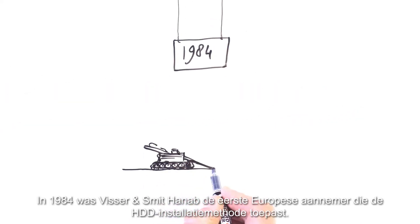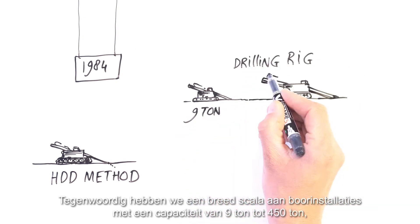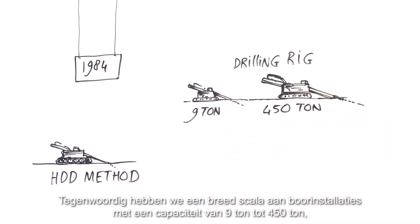In 1984, Visser & Smit Hannup was the first European contractor to adopt the HDD method of installation. Nowadays, we have a wide range of drilling rigs with a capacity of 9 tonne to 450 tonne.